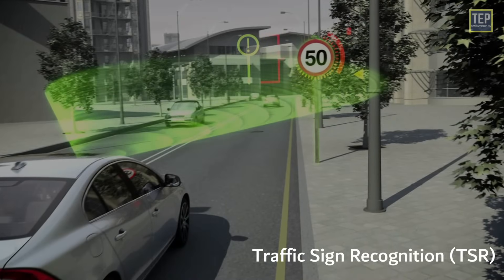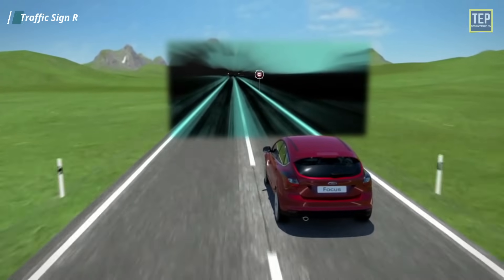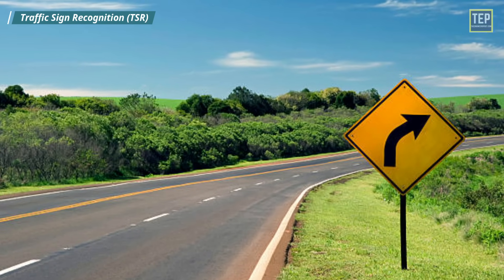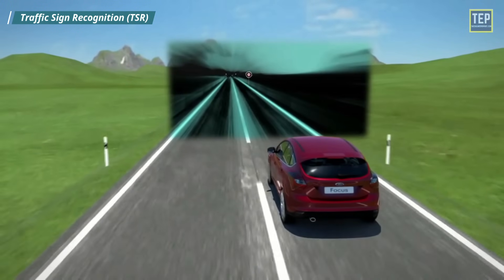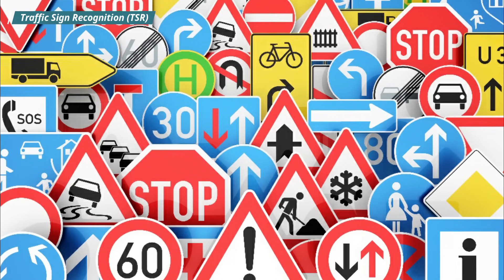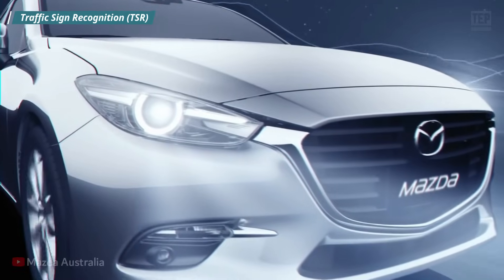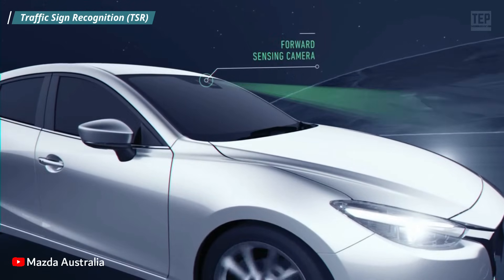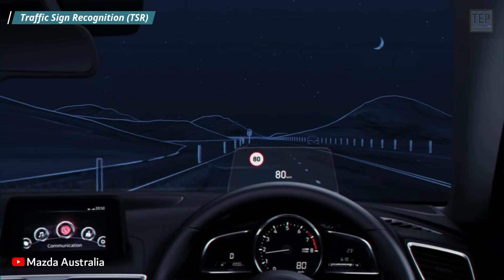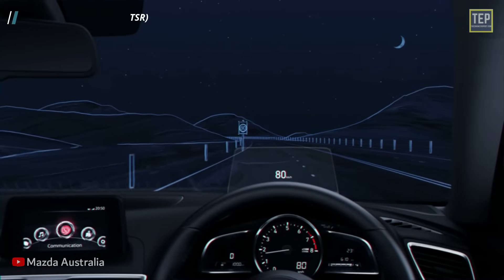Traffic Sign Recognition is a technology by which a vehicle can recognize traffic signs on the road, such as speed limit, turn ahead, or stop. This system considers the sign's shape — such as hexagons and rectangles — and color to classify what the sign is communicating to the driver. Since most systems currently use camera-based technology, many factors can reduce accuracy, including poor lighting conditions, extreme weather conditions, and partial obstruction of the sign.